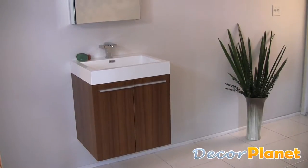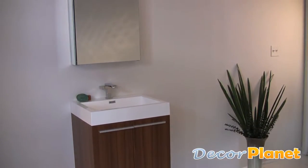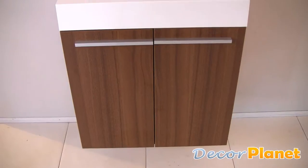The Alto Bathroom Vanity is a sleek, compact, contemporary vanity that is sure to give a sophisticated feel to your bathroom.